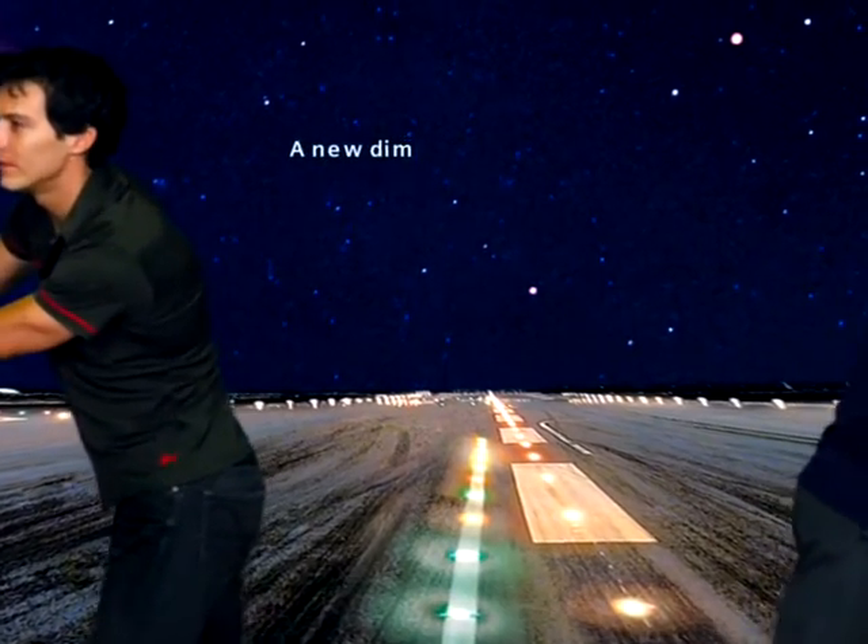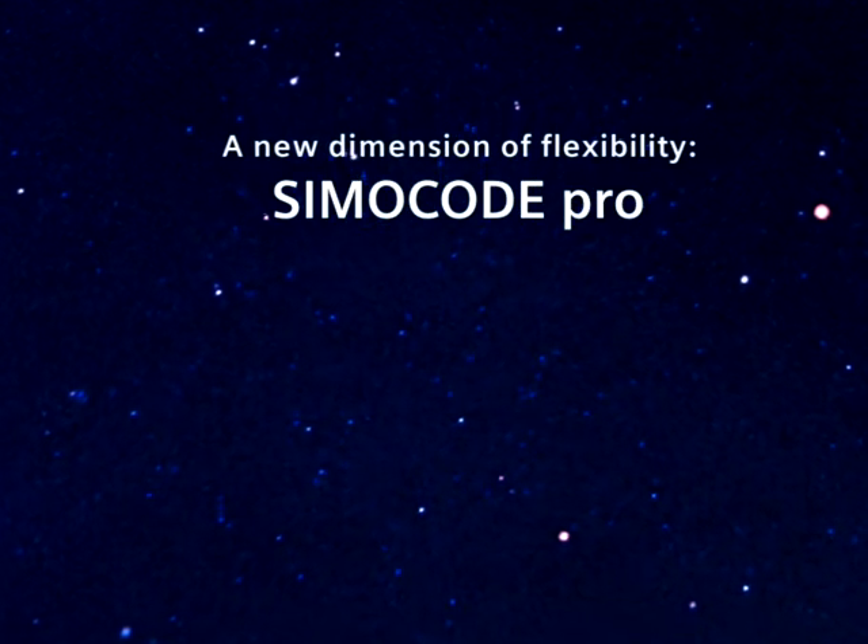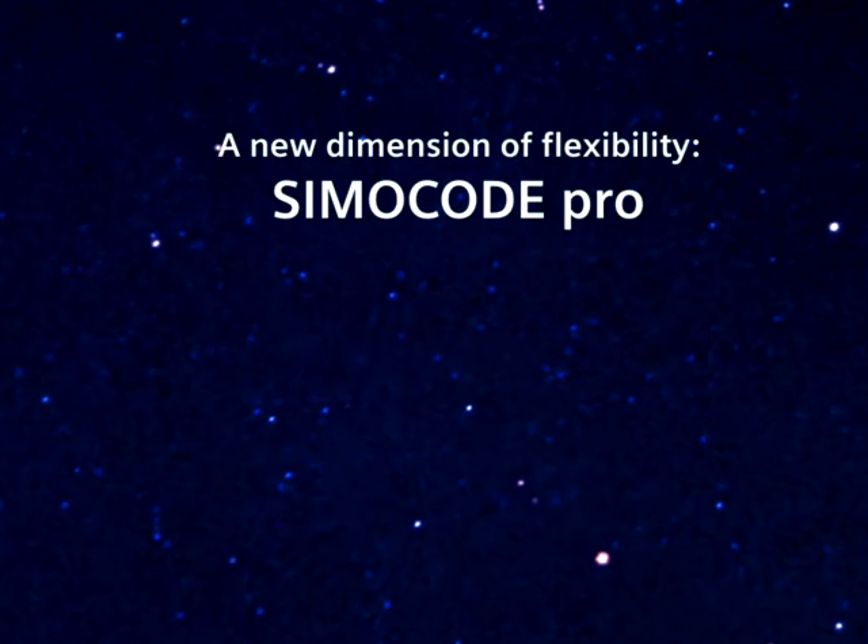Welcome to a new dimension of flexibility. Simicode Pro, the new motor management system from the world of Sirius.